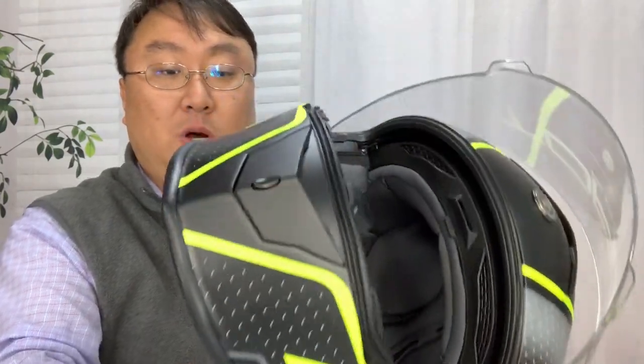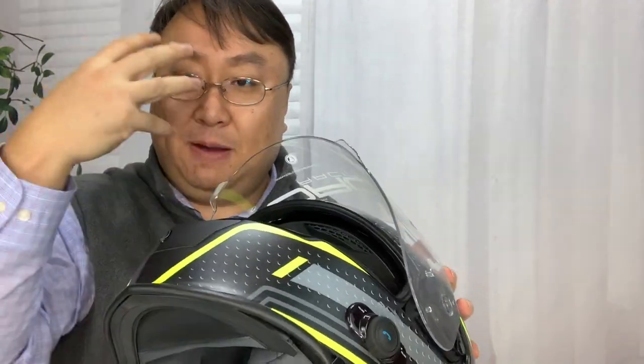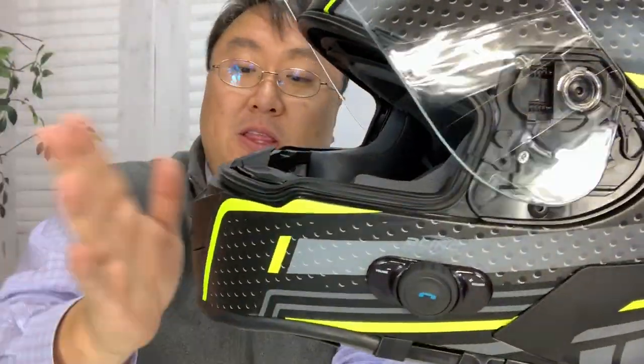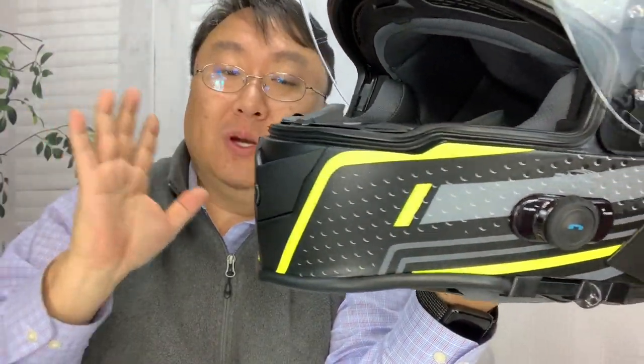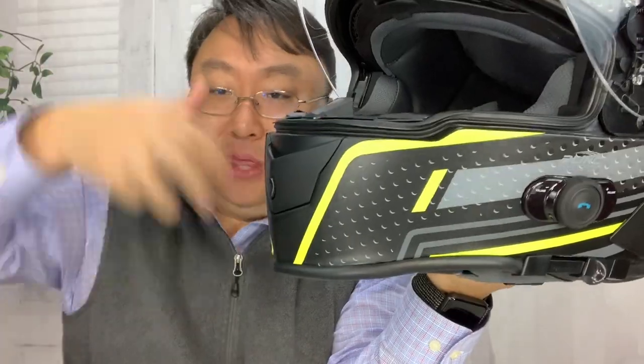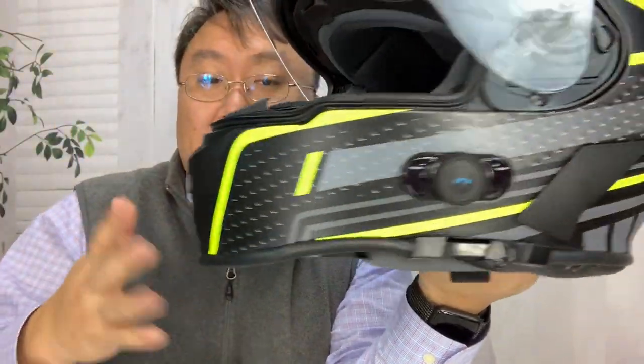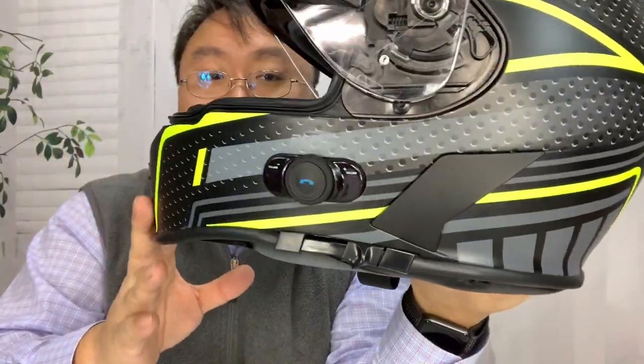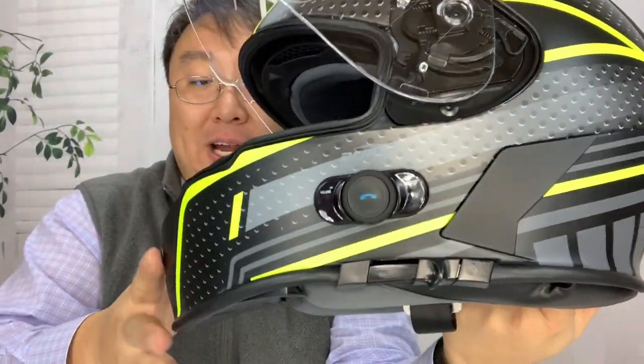This one does not have the flip-up face mask. In some of these there's a separation right here and this whole thing will pivot up. I actually would prefer that, but the reason I didn't get that is because I couldn't find one that did that in my size — at least not one that came Amazon Prime. So that's going to be a little bit of a trade-off. This one is an XXL. I got it as big as possible because I have a giant noggin.